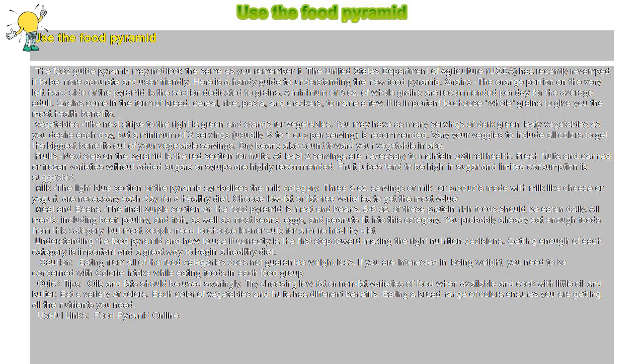Grains: the orange portion on the very left-hand side of the pyramid is the section dedicated to grains. A minimum of three ounces of whole grains are recommended per day for the average adult. Grains come in the form of bread, cereal, rice, pasta, and crackers, to name a few. It is important to choose whole grains to give you the most health benefits.